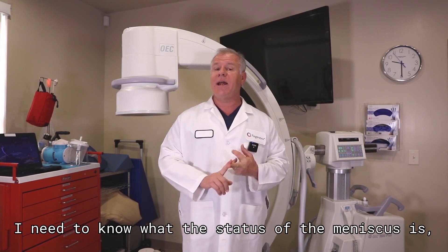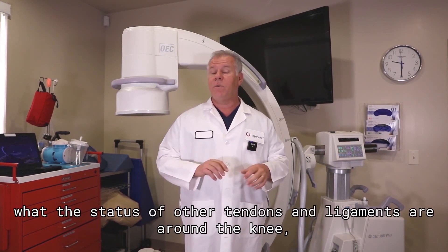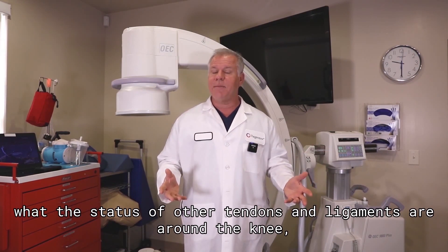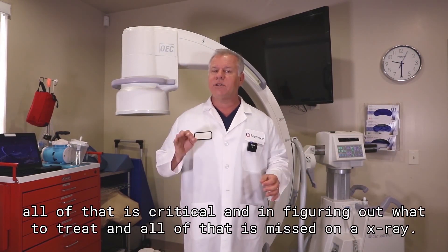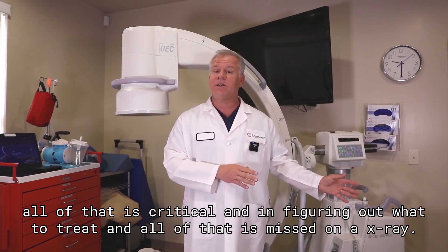I need to know what the status of the meniscus is, whether or not there's swelling in the bone, what the status of other tendons and ligaments are around the knee. All of that is critical in figuring out what to treat, and all of that is missed on an x-ray.